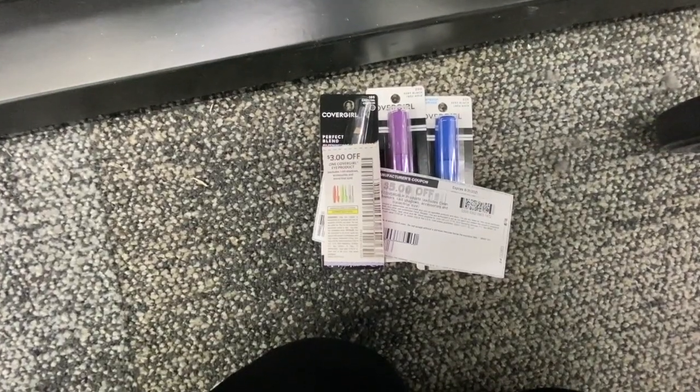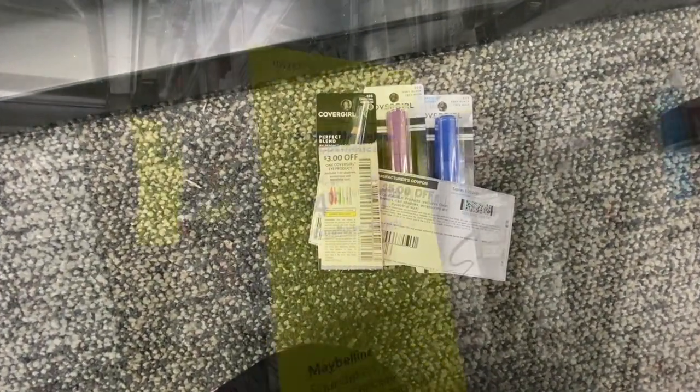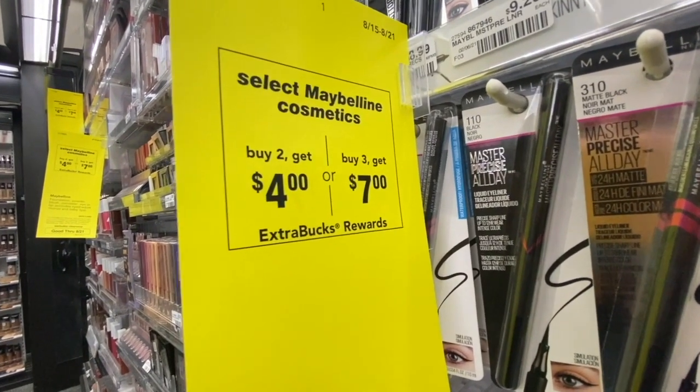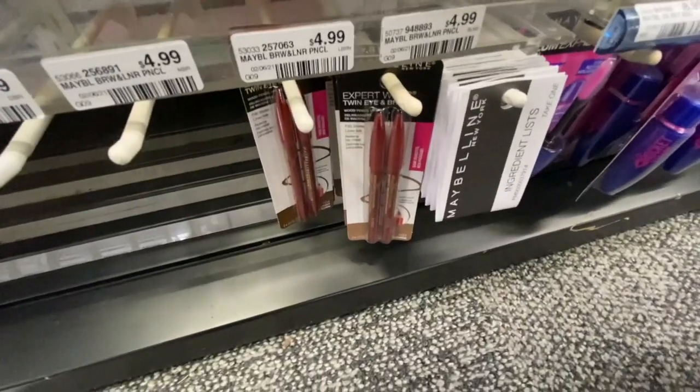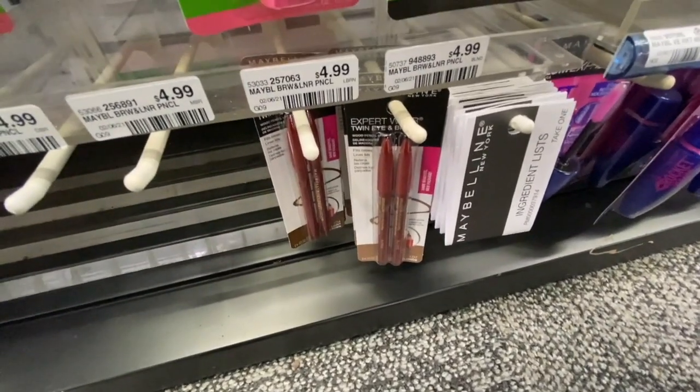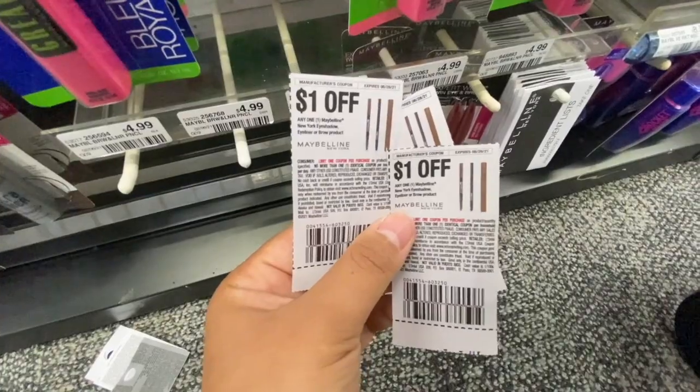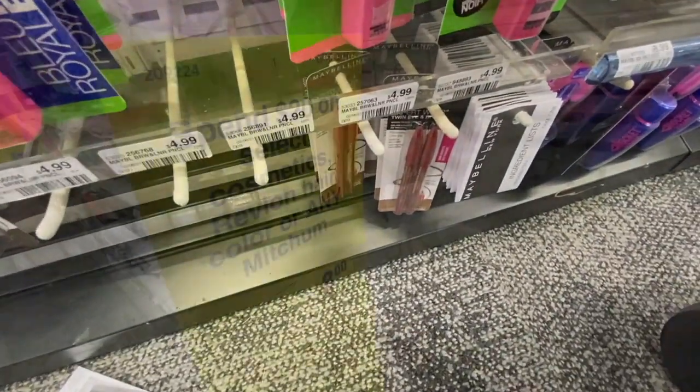I'm going to pair in a three-for-one CoverGirl eye product coupon to get a total of $13 off, and then use a $7 off $35 cosmetic CRT. For the Maybelline deal — buy two get a $4 Extra Buck, or buy three get a $7 Extra Buck — I'm picking up three Maybelline eyebrow pencils at $4.99, using three $1 off coupons, plus that $7 off $35 cosmetic CRT.